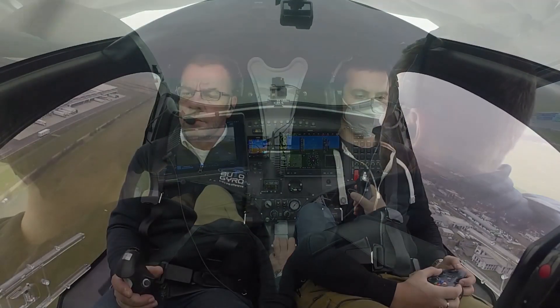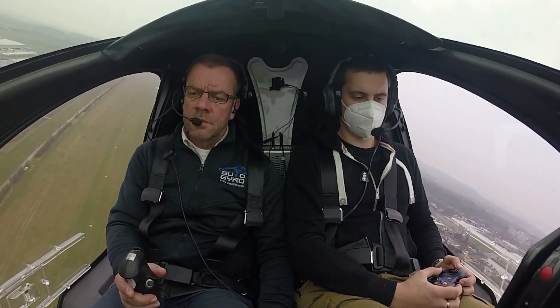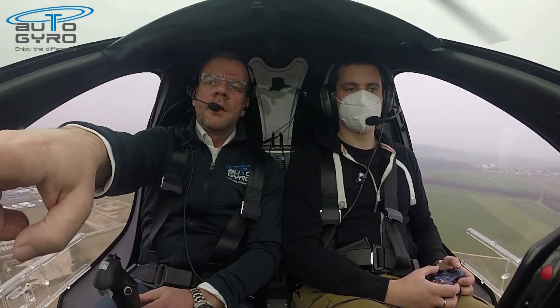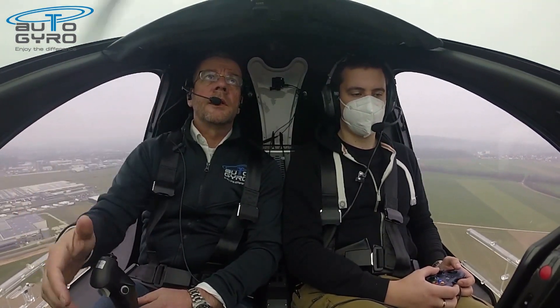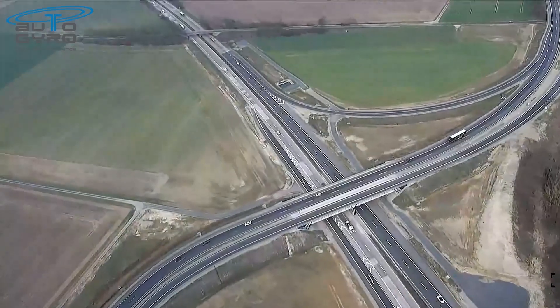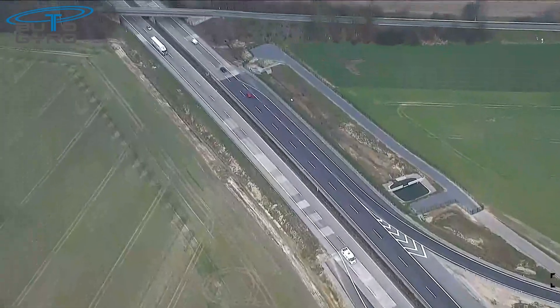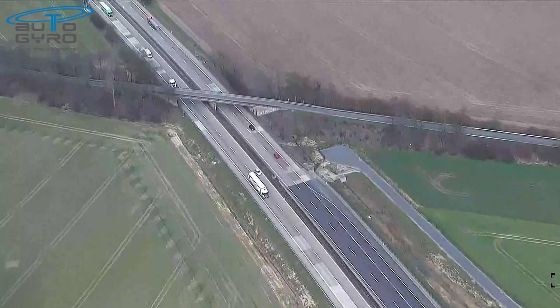The camera is a two-axis stabilised unit with 360 degrees continuous rotation capability, with digital auto video stabilisation and target tracking. It has 30x optical zoom, full HD, and a thermal camera with 4x zoom.